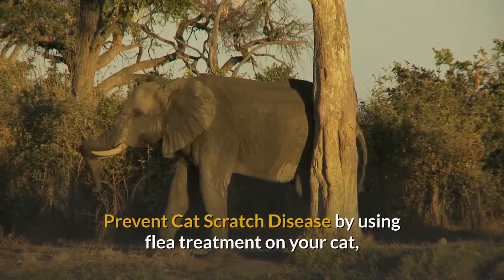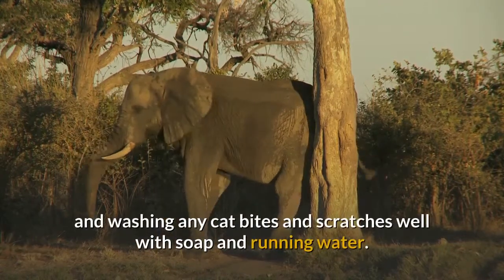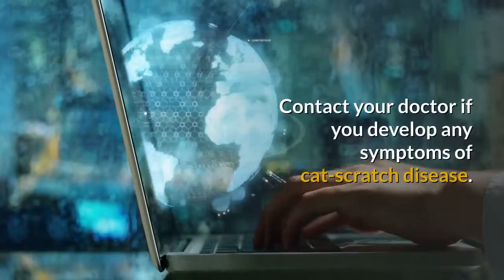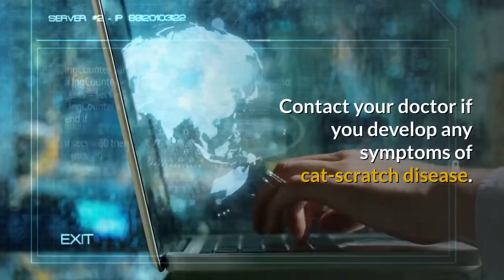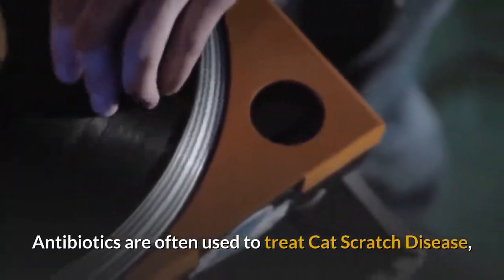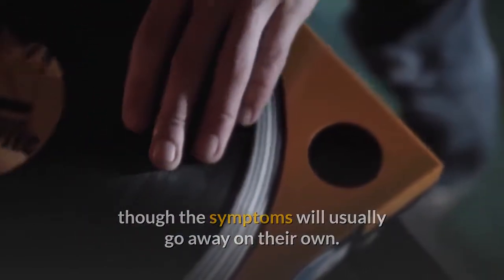Prevent cat scratch disease by using flea treatment on your cat and washing any cat bites and scratches well with soap and running water. Do not allow cats to lick your wounds. Contact your doctor if you develop any symptoms. Antibiotics are often used to treat cat scratch disease, though the symptoms will usually go away on their own. Interestingly, having one episode of cat scratch disease usually makes people immune for the rest of their lives.